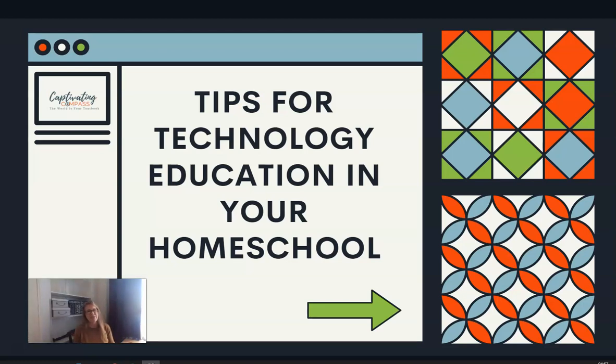Hi, homeschoolers! I'm Shannon from Captivating Compass, and I am excited to be with you again talking about technology education today. Over at Captivating Compass, we use the world as our textbook and our classroom. Everything is moving and geared toward technology, and I wanted to talk with you and give you some tips to help you navigate technology education in your homeschool.